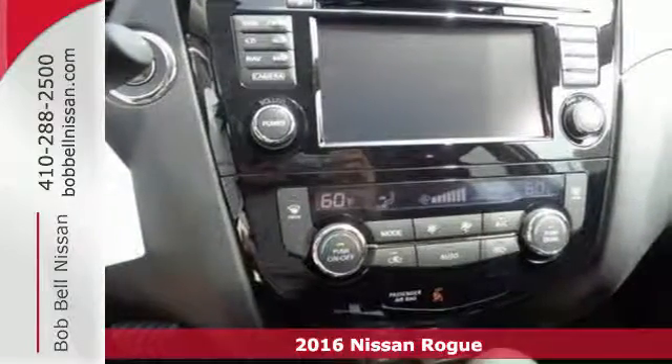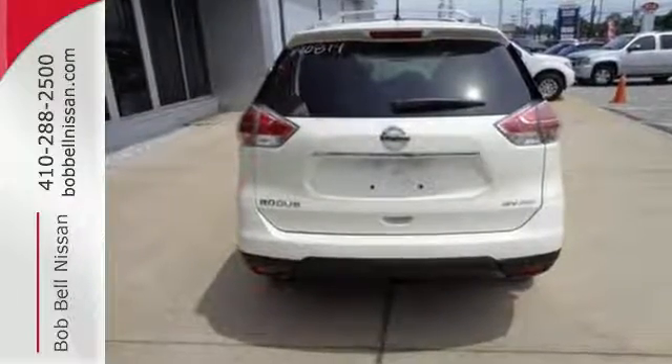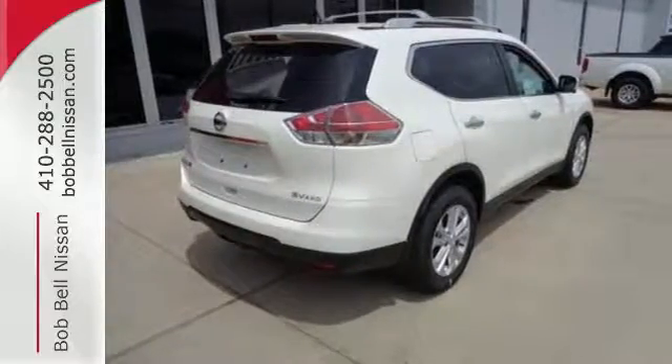Carry what you need to and adapt in an instant with the divide-and-hide cargo system. Enjoy a confident ride with the X-Tronic continuously variable transmission, and improve your fuel economy with just the push of a button with Eco Mode.